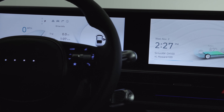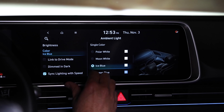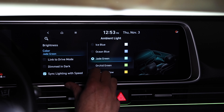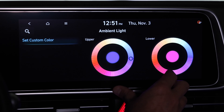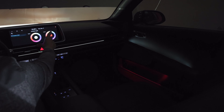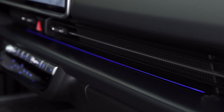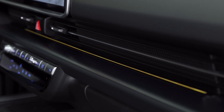Stepping up to the SEL trim level — which I recommend — you get even more safety tech features, synthetic leather seats, ambient lighting, a wireless phone charging pad, and more. With the SEL you naturally get the larger battery pack, and then it's up to you whether to pay an additional $3,500 for all-wheel drive and more power. The Limited trim is obviously nice — you get a 360 camera, heated steering wheel, and an eight-speaker Bose audio system. I really wish they'd made that Bose audio system at least an option on the SEL, but no, they force you to get the Limited. Standard across these vehicles is a six-speaker audio system.